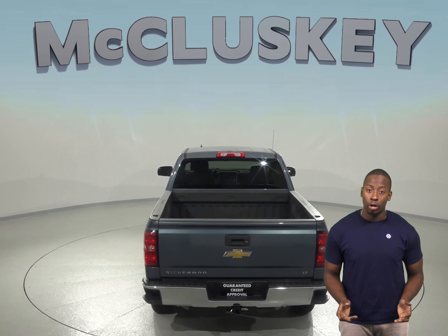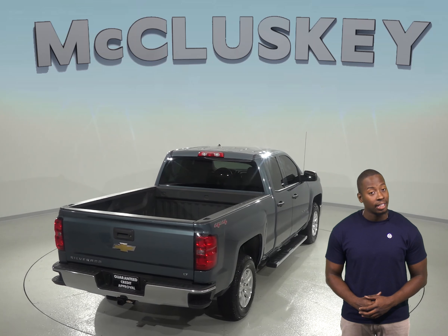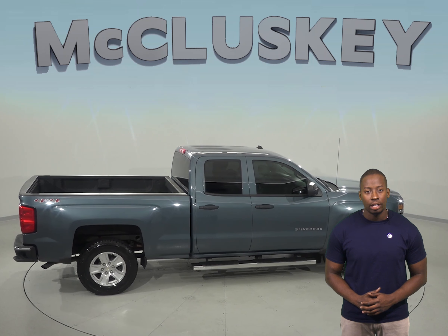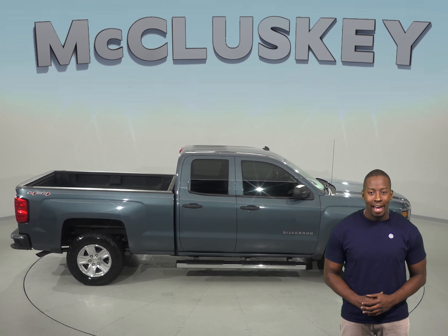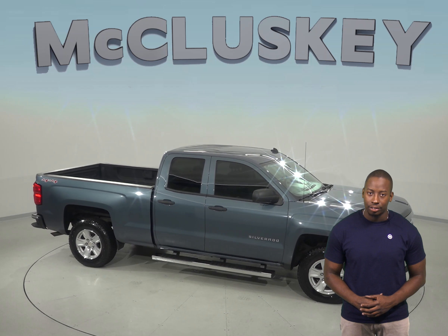Reversing and parking are no longer a problem since this Silverado includes a rear vision camera with sensors. With quick acceleration and strong towing and hauling ability, this Chevrolet Silverado 1500 is sure to please. It has passed our extensive 172-point inspection and is ready for you to come take it out on one of our free 48-hour test drives.